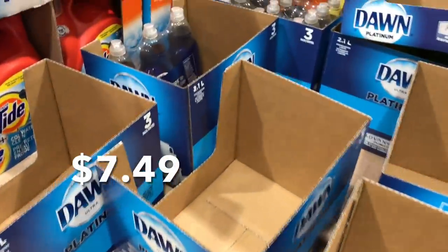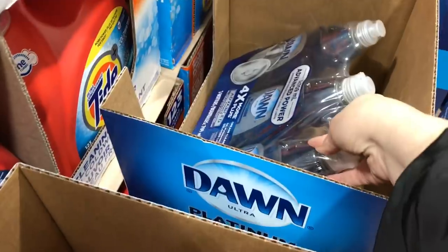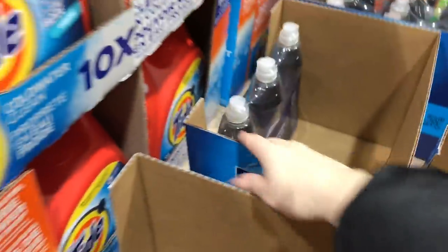So these are on sale, but I didn't see them advertised in the weekly flyer, which is really odd.